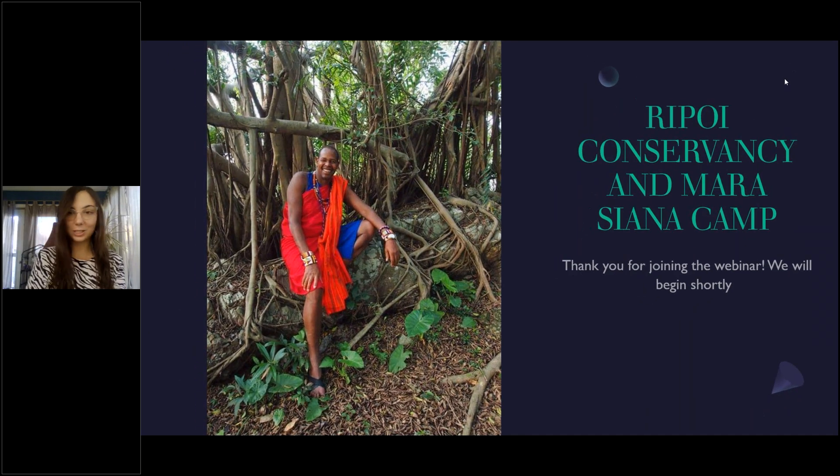Hello, everyone. Welcome to today's webinar. I see there's still people joining, so we're going to give them about 30 more seconds before we officially get started. Just hang tight and we will be back with you in less than a minute here.